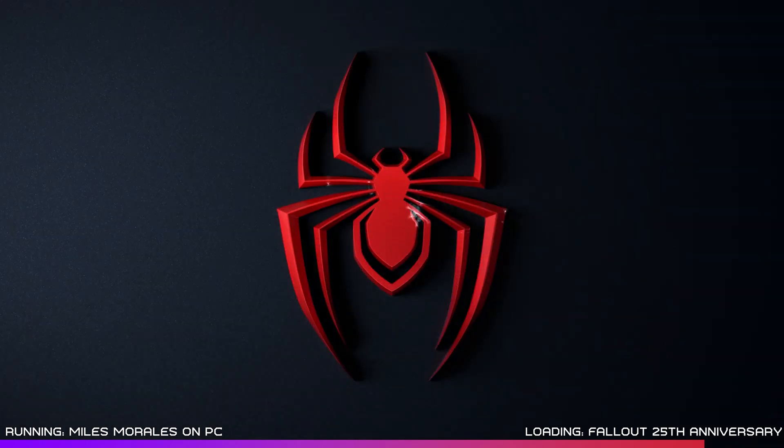You can pre-purchase the game now on both Steam and the Epic Game Store for $39.99, and if you order ahead of the game's launch, you do get some cool in-game bonuses. Let me know in the comments below what you think about Miles Morales coming to PC.